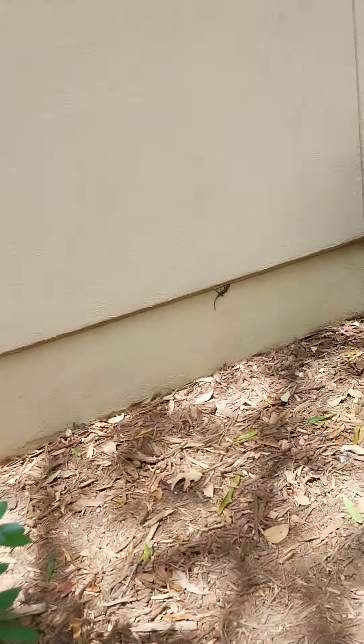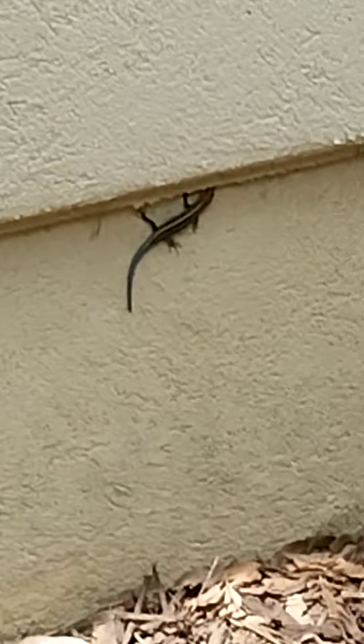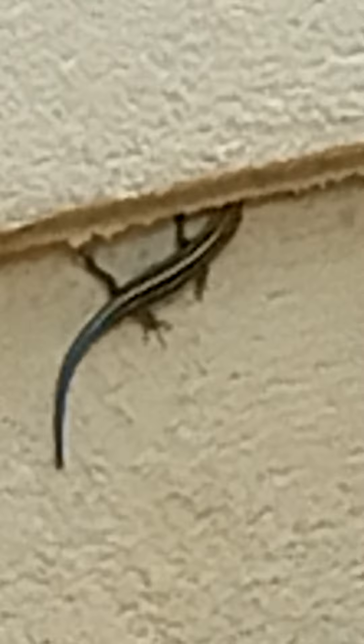Check the skink out. There we go. They got the blue tail. Let's see if I can get you to see it up close. And they're pretty cool looking. Sorry about shaking, I'm trying not to. Yeah, they're interesting.